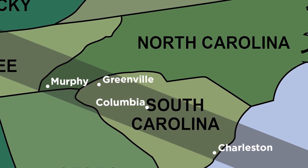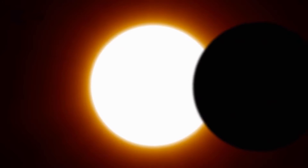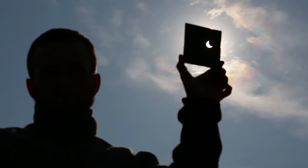All Carolinians, inside and outside the Path of Totality, can observe a partial solar eclipse. But be prepared — the sun shines so brightly that even if it were mostly blocked, the skies would not darken.